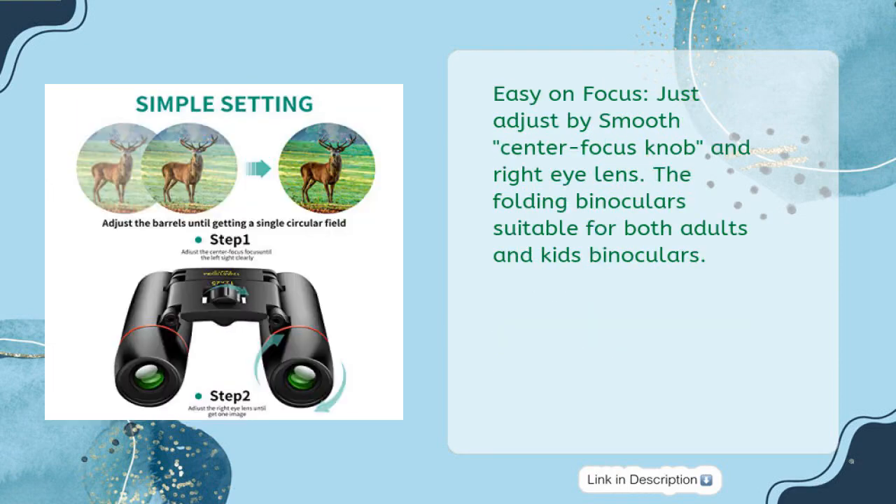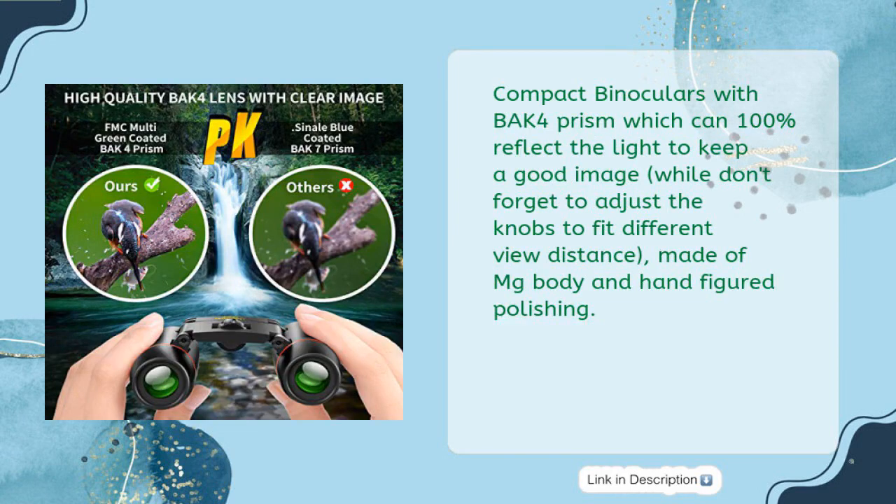Easy to focus — just adjust by smooth center focus knob and right eye lens. The folding binoculars are suitable for both adults and kids. Compact binoculars feature a BAK4 Prism which can 100% reflect the light to keep a good image. Adjust the knobs to fit different view distances. Made of MG body with hand-figured polishing.